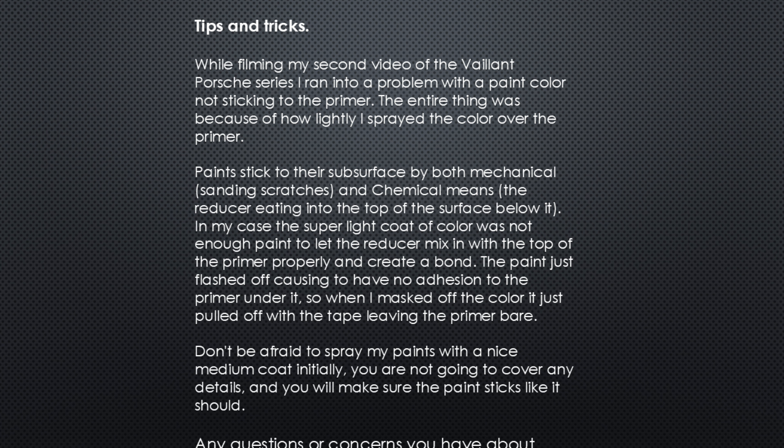Tips and tricks. While filming my second video for the Valiant Portia series, I ran into a problem with the paint color not sticking to the primer. The entire thing was because of how lightly I sprayed the color over the primer. Paint sticks to a surface by both the mechanical sanding scratches and the chemical means of the reducer eating into the top surface below it. In my case, the super light coat of color was not enough paint to let the reducer mix in with the top of the primer properly to create a bond. The paint just flashed off, causing it to have no adhesion to the primer under it. So when I masked off the color, it just pulled off with the tape, leaving the primer bare.